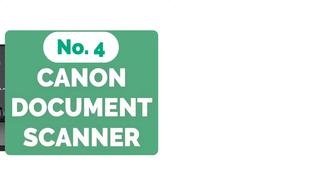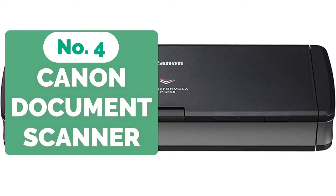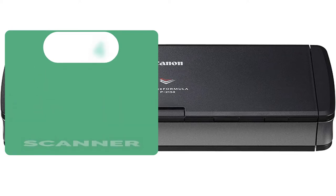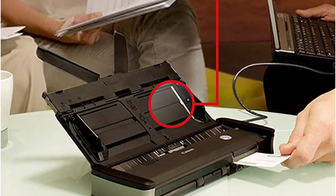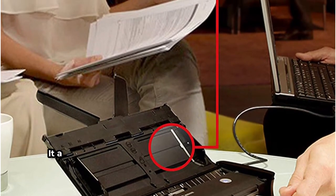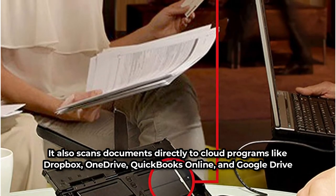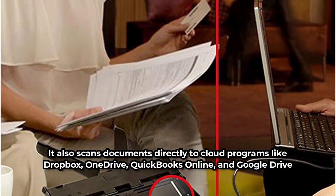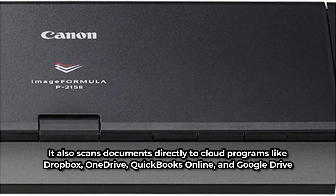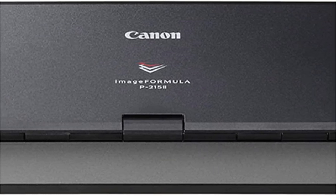At number 4 is the Canon Image Formula P2152 Mobile Document Scanner. The Canon Image Formula P2152 Mobile Scanner is a strong contender for the best scanners available. Anyone who values a well-organized archive will benefit from this scanner, which helps you manage your paper documents and converts them to digital formats such as PDF and JPG. It also scans documents directly to cloud programs like Dropbox, OneDrive, QuickBooks Online, and Google Drive. Image Formula is lightweight and portable, allowing you to utilize it wherever you are.